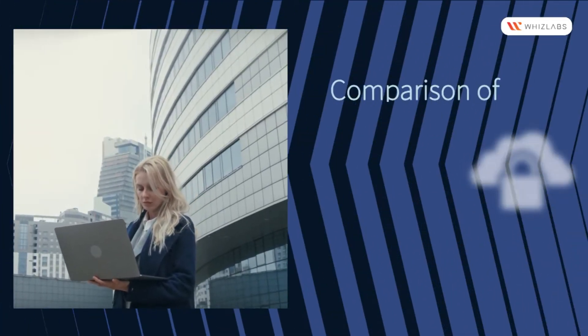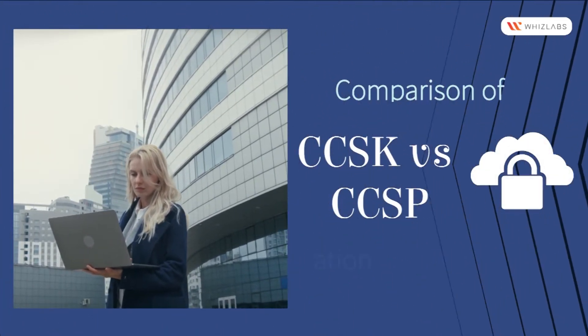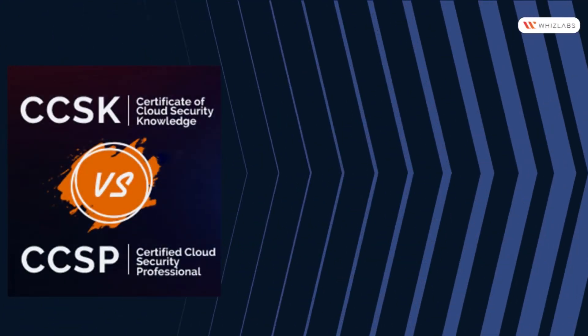Let us explore the comparison of CCSK and CCSP certification. What did you learn in CCSK and CCSP?